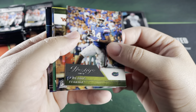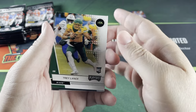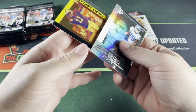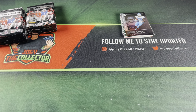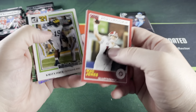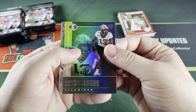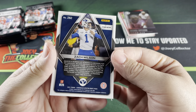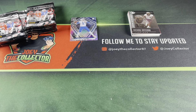Pack two: Kyle Pitts, Rashad Bateman, Trey Lance, Javante Williams Illusions, and a Flux of Micah Parsons. Then Mac Jones, Elijah Moore, Rashad Bateman Illusions — and oh, hell yeah, that's pretty nice — Zach Wilson and a Spectra silver there. Decent QB hit there.